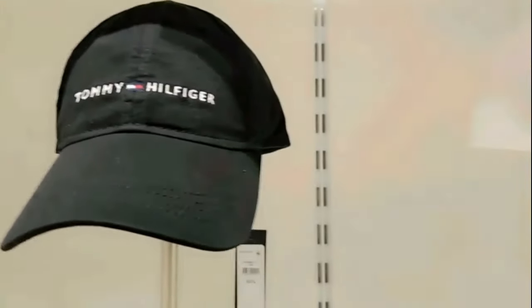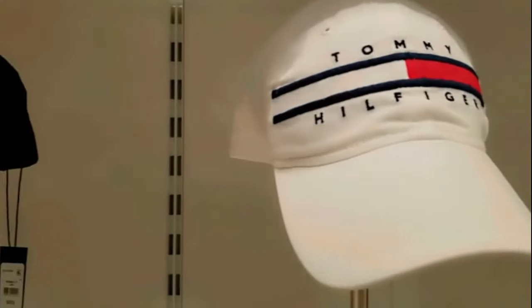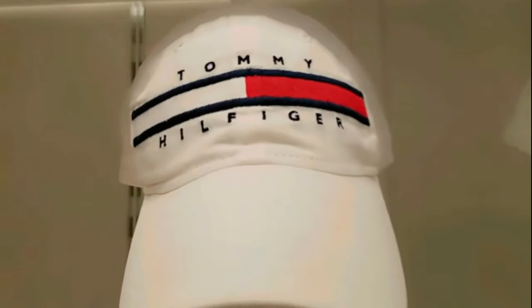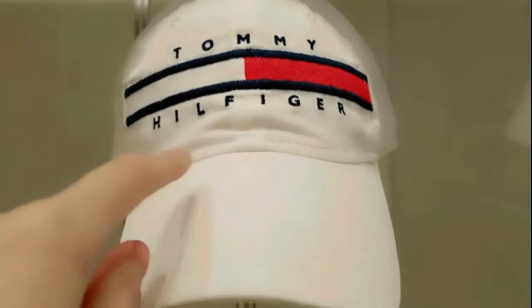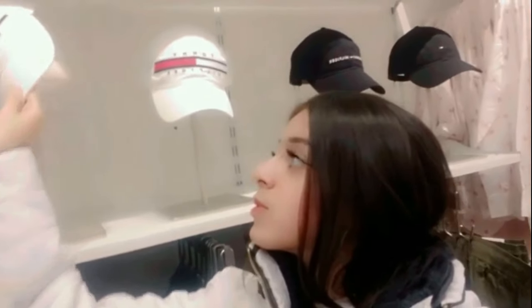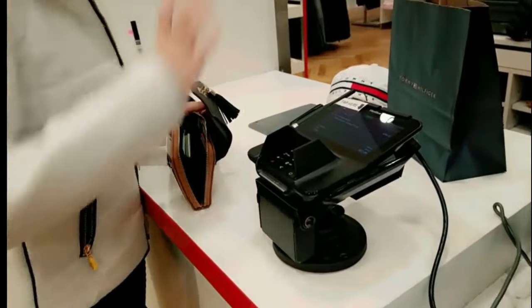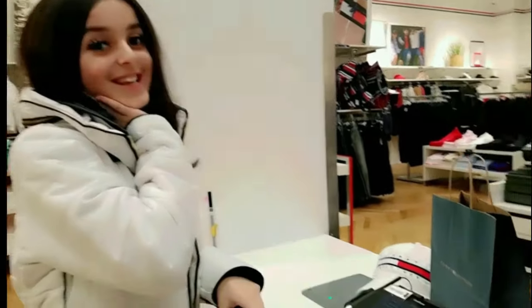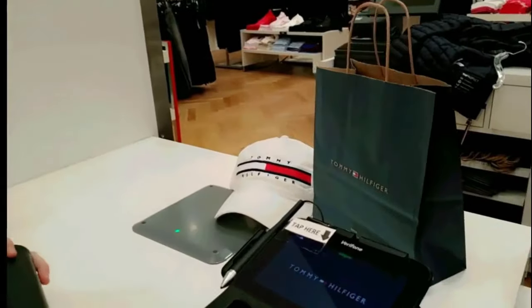Right now I'm in the Tommy Hilfiger store and I was passing by a mannequin — it was so cute. I'm calling it cute because of the white hat with a big logo. I'm going to be trying it on — let me flip my camera — and there we go. I tried the hat out and I'm definitely getting two of them. I also got more things from Tommy Hilfiger but I'm going to leave that as a surprise.